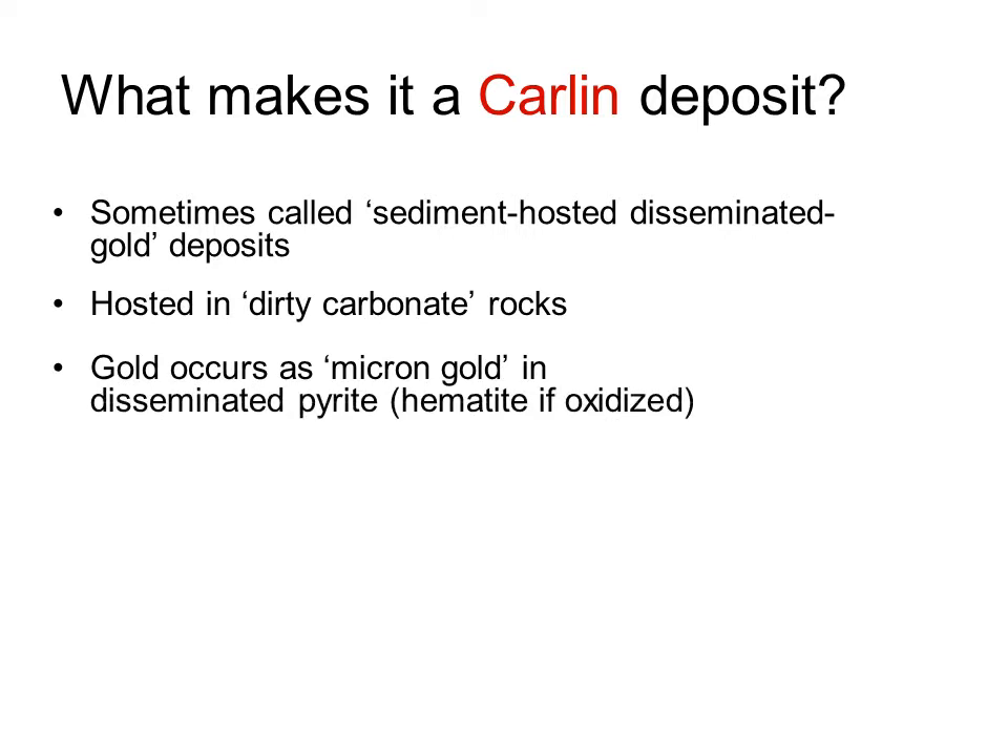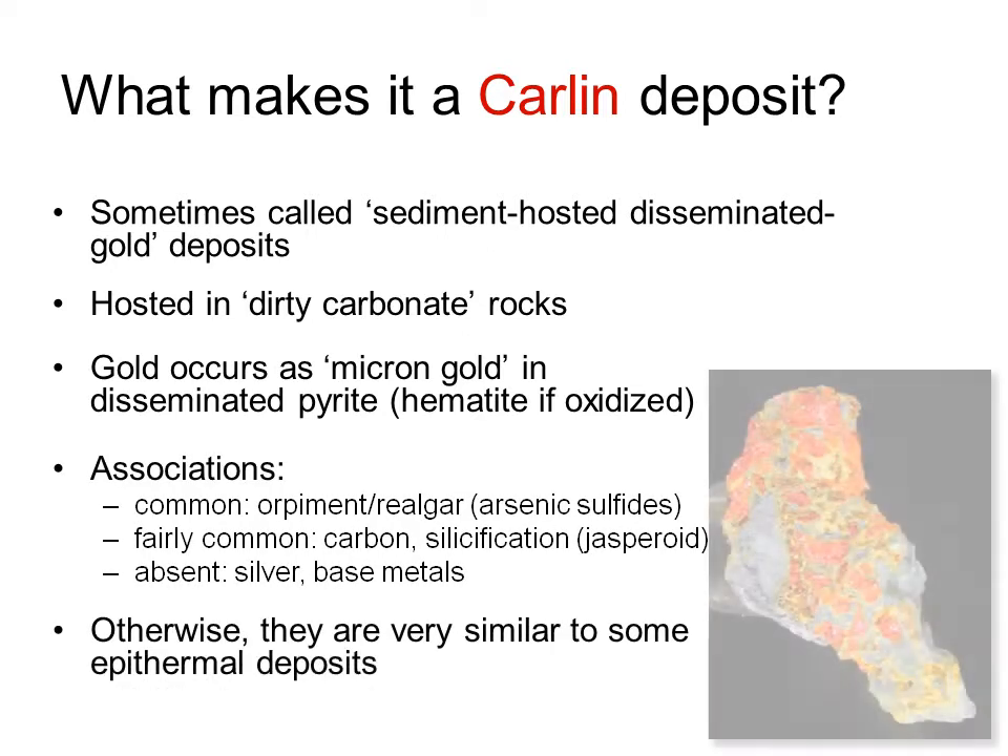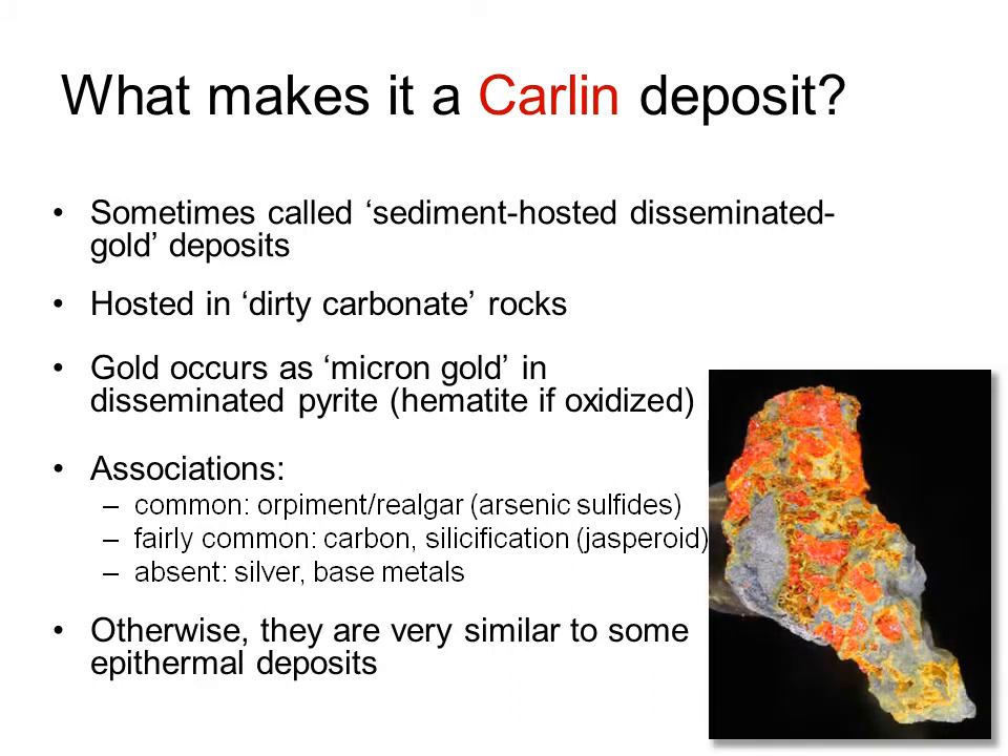The gold in Carlin deposits is extremely fine-grained, often just a few microns across, and it's usually enclosed within pyrite or iron sulfide. If the ore is oxidized, then pyrite becomes hematite. Arsenic sulfides, particularly orange orpiment and red realgar, are commonly associated with the mineralization. Black carbon and jasperoid or red-brown silica are also common, but silver and base metals are rare. These are essentially gold-only deposits.